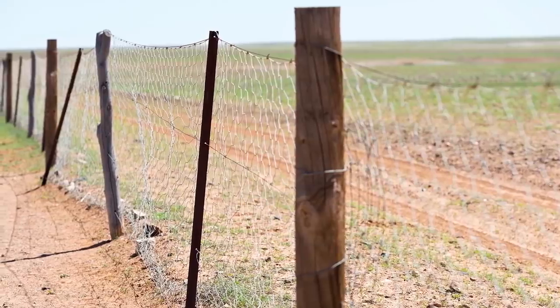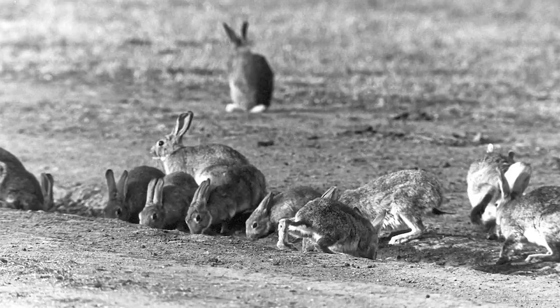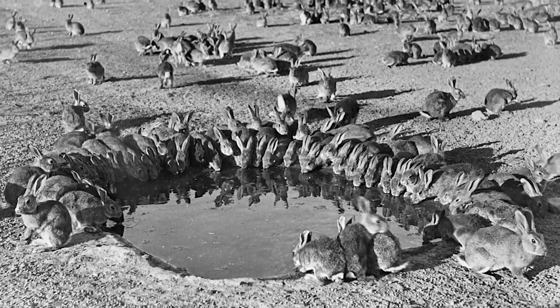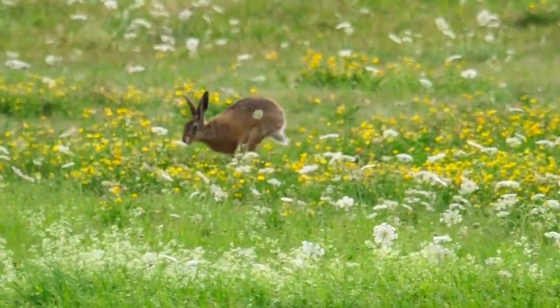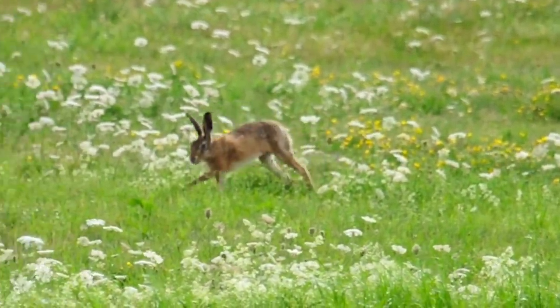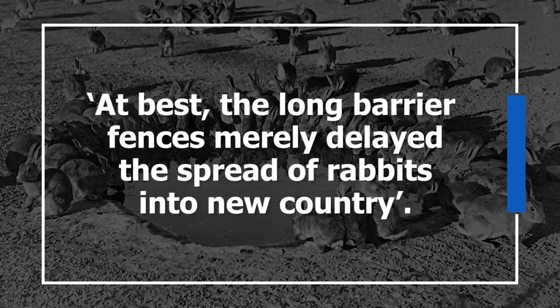After a while, Crawford's team had to face the truth: the fence wasn't working as well as they'd hoped. Fences work well in theory, but must be regularly maintained. Over thousands of kilometers, constantly subject to weather and extremely industrious pests, these walls just couldn't do a 100% effective job. Unfortunately, rabbits' intense breeding schedule demands 100% efficiency — eliminate 95% and the remaining few will repopulate very quickly. There's also the idea that the fences may have been doomed from the start, since building them took so long that rabbits often bypassed the line as it was being constructed. As one commenter put it: at best, the long barrier fences merely delayed the spread of rabbits into new country.